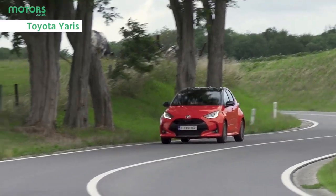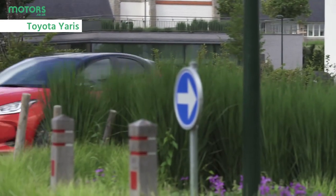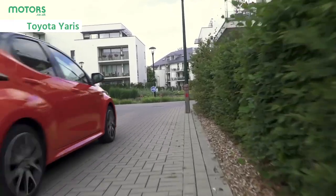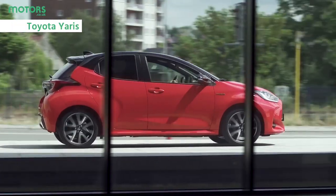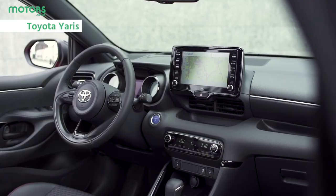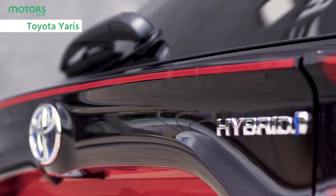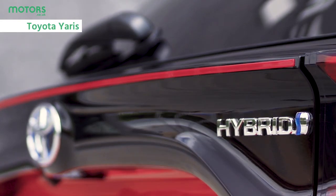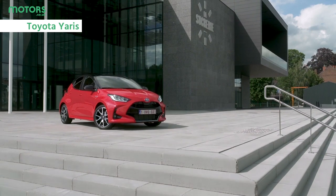The Yaris is nearly up there with the Fiesta in terms of fame, with its well-priced offering providing reliable transportation for all manner of drivers. Often loved for its reliability and fuel economy, the latest Yaris has pushed the game onwards thanks to a new hybrid engine and a more upmarket interior. For those after a little more excitement, there's the GR Yaris, which takes a range of influences from motorsport to create a car which is one of the very best to drive on sale today.